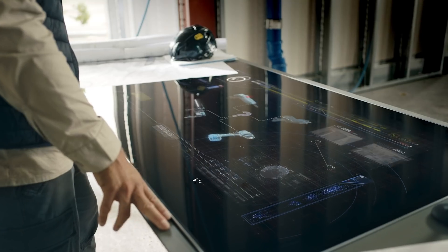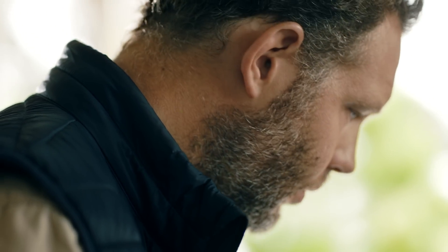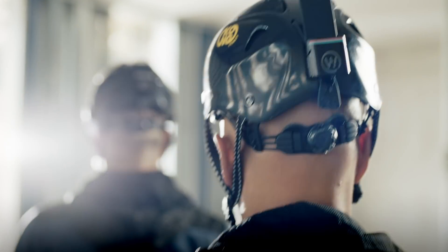Where is your stuff and what is it doing? Wouldn't it be great to always know where and what everything is doing and when it's doing it?